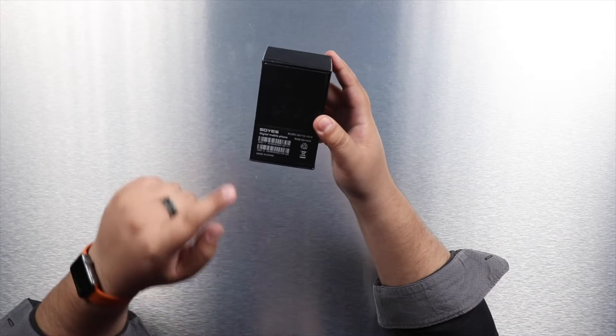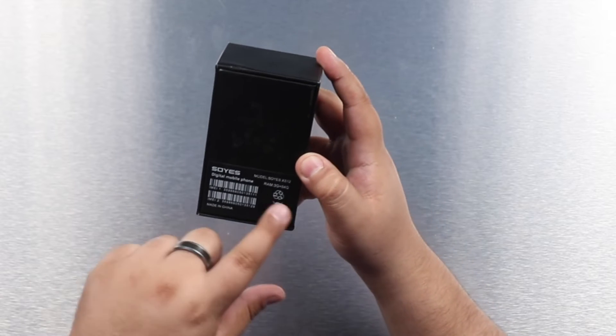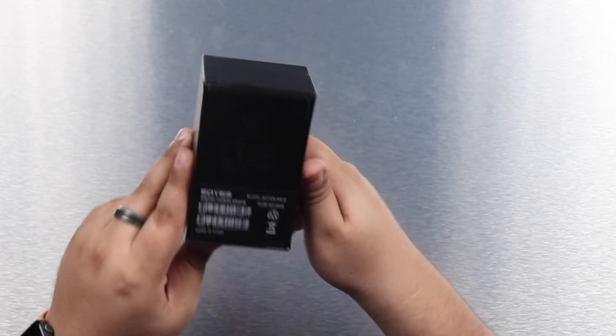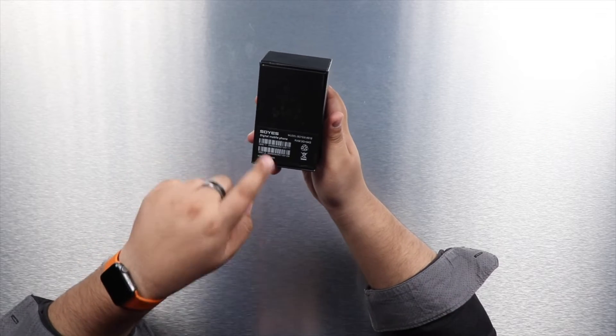It looks exactly like an iPhone on the back. It has 3GB of RAM, which is not bad, and 64GB of internal storage — again, not bad for a phone that's mainly cute. It also supports dual SIM, as indicated by two IMEI numbers on the box.